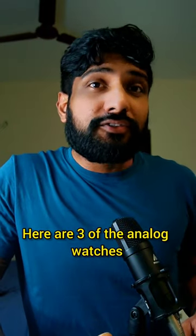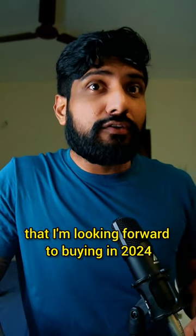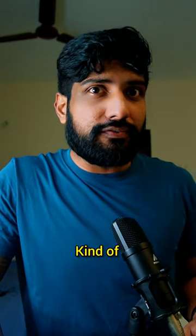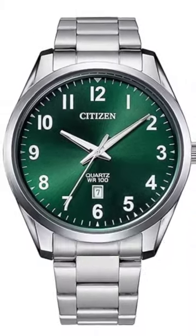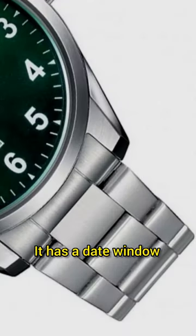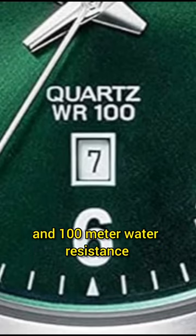Why only Casio? Here are three of the analog watches that I'm looking forward to buying in 2024 and they are affordable — kind of. Citizen Quartz BI1031-51X with green dial and stainless steel case and band. It has a date window and 100 meter water resistance.